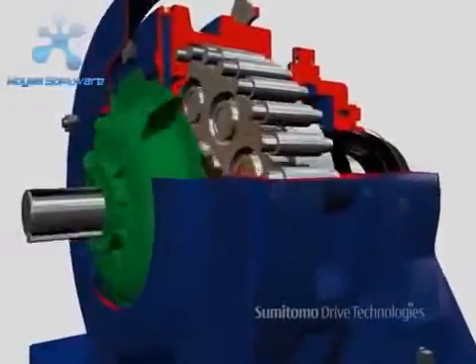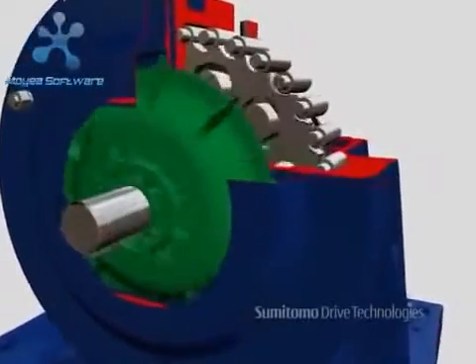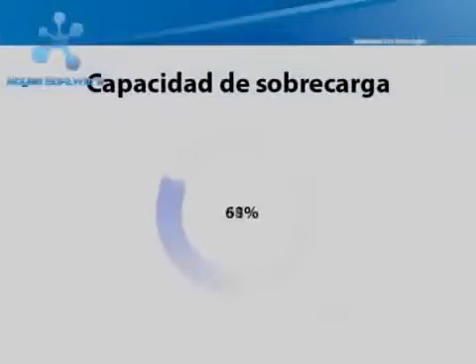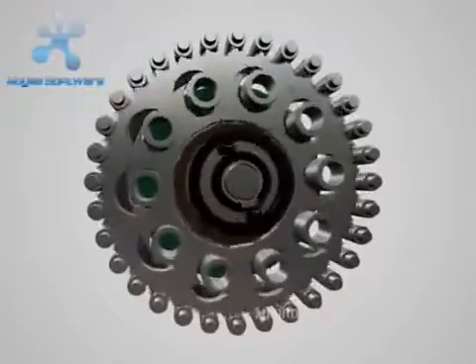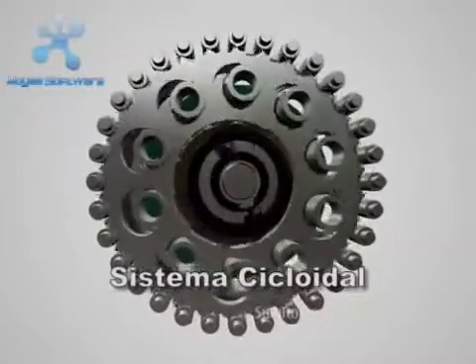But Cyclo's primary feature is its revolutionary Cyclo disk system. Reducers with conventional gears transmit torque through contact of two to three teeth, withstanding one to two times their nominal capacity. On the other hand, the Cyclo system transmits torque through its revolutionary eccentric cam and Cyclo disk design.